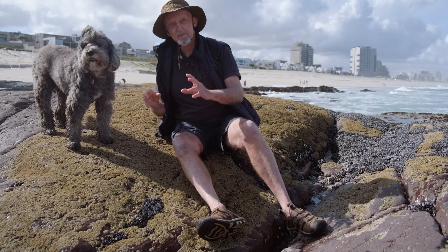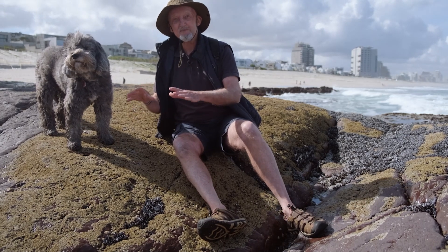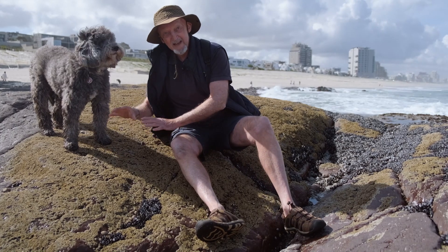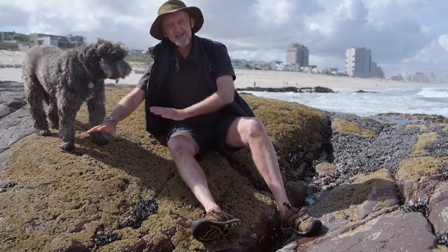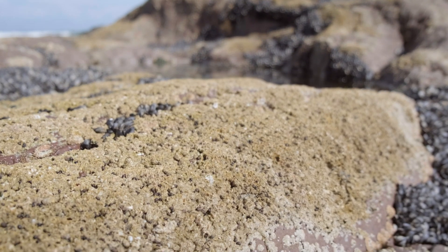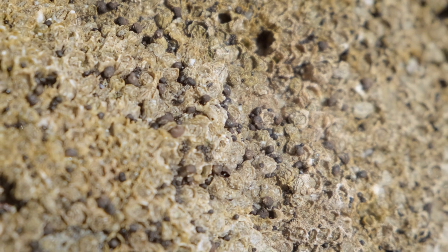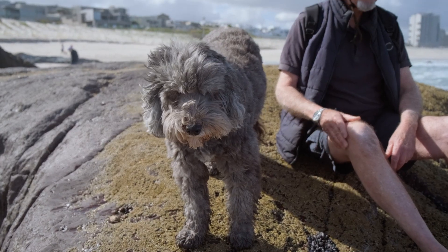On the seashore here in Table Bay we have three very important alien species that each monopolize different sections of the shore. In the upper intertidal, the whole rock surface is covered with the Pacific barnacle, which comes from the Pacific coast of North America and was first reported in South Africa in 2008.